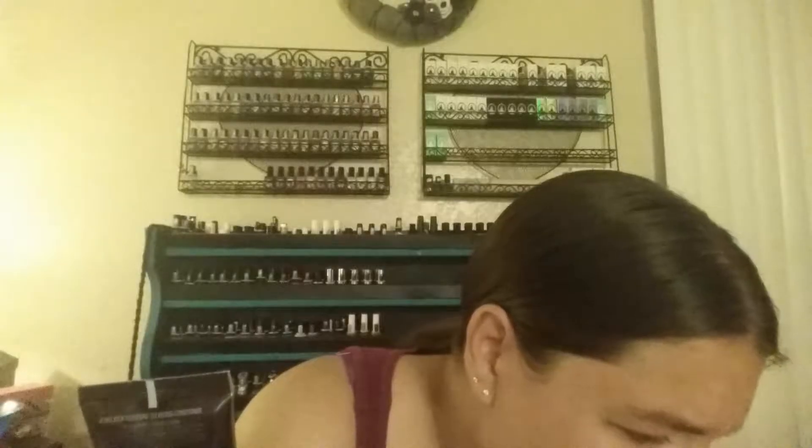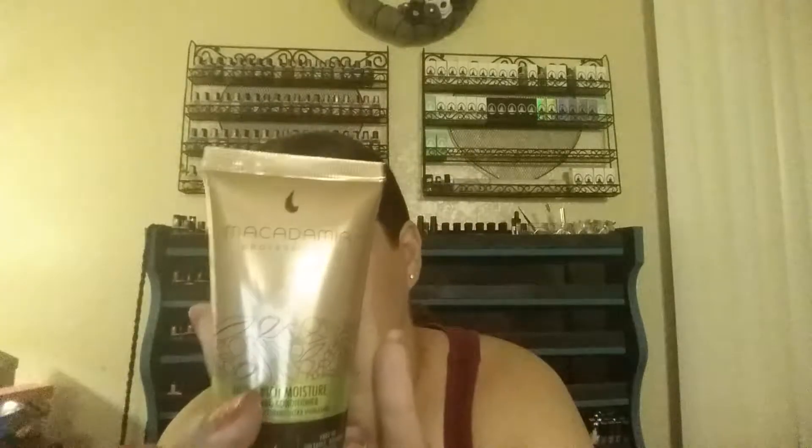This one I'm actually pretty excited about as well, especially because it is a huge size — two ounces. This is the Macadamia Professional Ultra Rich Cleansing Conditioner. It's ultra-hydrating, has no sulfates, parabens, or gluten — are there usually gluten in hair products? Anyway, there's no gluten in it. It is color-safe and cruelty-free, and it cleanses, conditions, and nourishes. Two ounces, so that's really, really good.